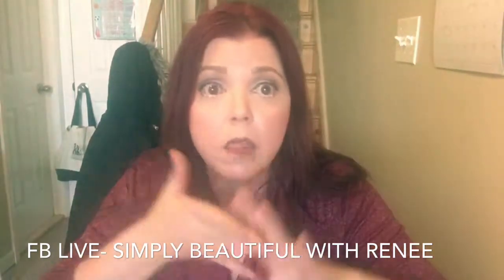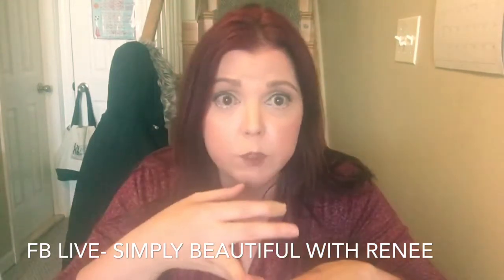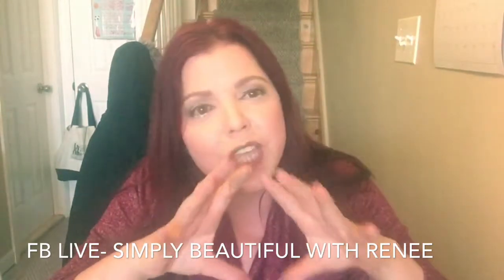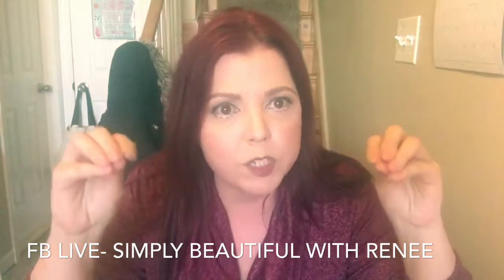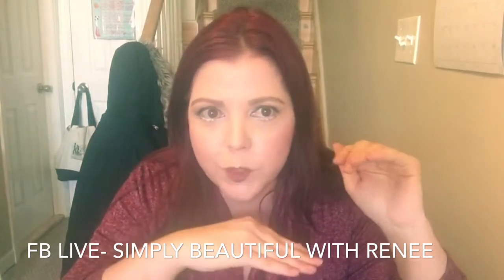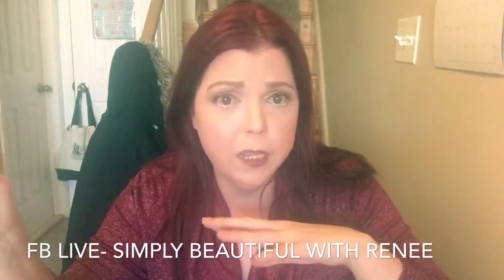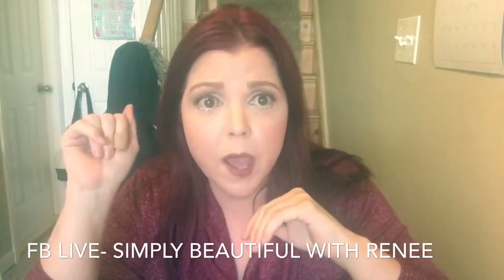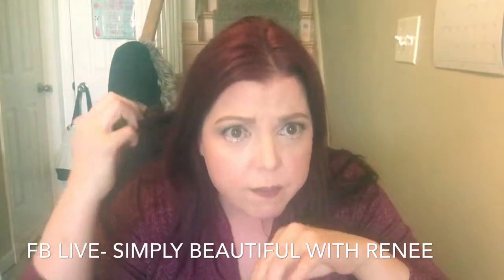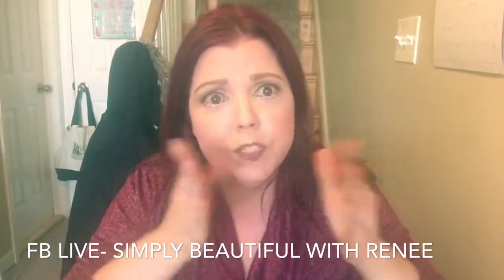I used to wear Mac makeup. I used to spend a lot of money on Mac makeup. My makeup would come off my face — it would never last. After two hours my makeup would be all over the place. This stays on and there's no harsh chemicals in there because the product is made from Paris, France, which means the government in France has higher standards than we do here in the United States.